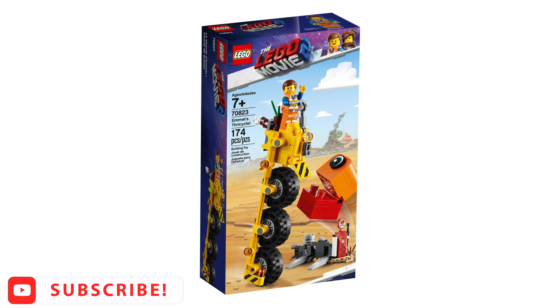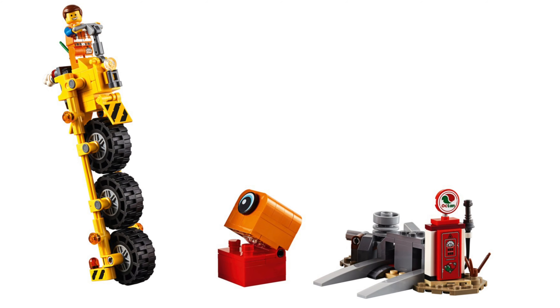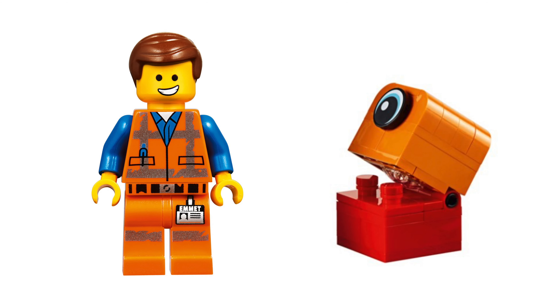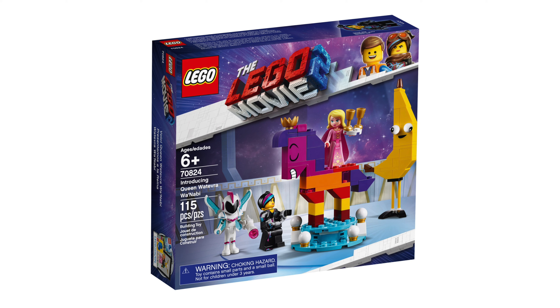This is Emmet's Tricycle, the set number is 70823, 173 pieces are in this set and it will cost $10. We get Emmet and a Duplo block.